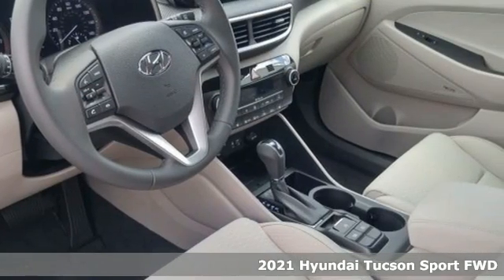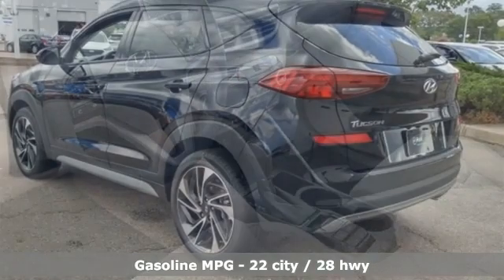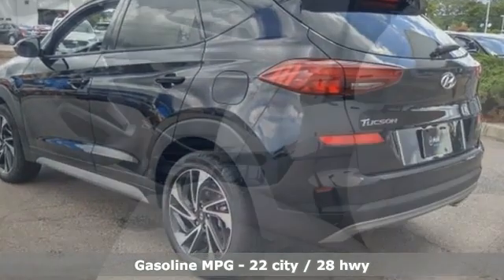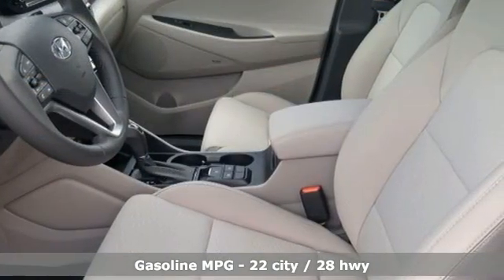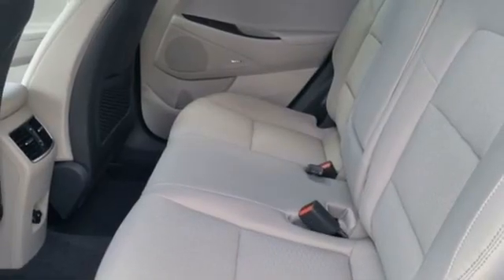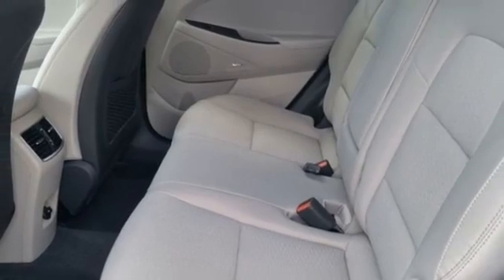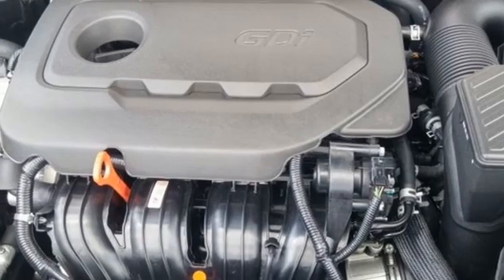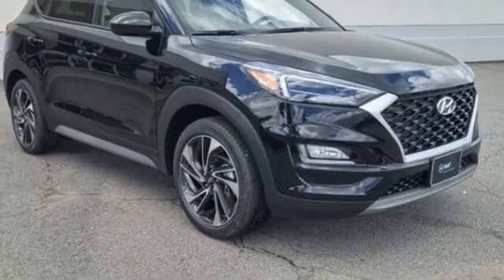Features include inline four-cylinder engine, dual-zone climate control, streaming audio, auto-dimming rearview mirror, front heated bucket seats, inductive device charging, external memory control, hands-free liftgate, doors and push-button start proximity key, and LED low- and high-beam headlights.